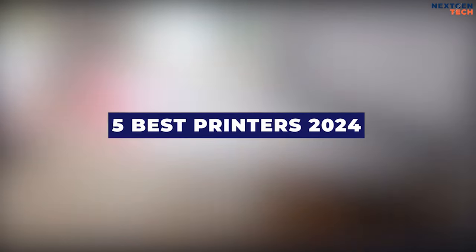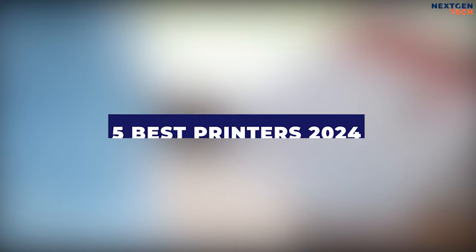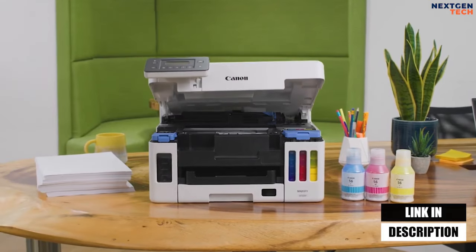In this video, I will recommend you the 5 best printers in 2024. You can buy them at the link in the description below the video.